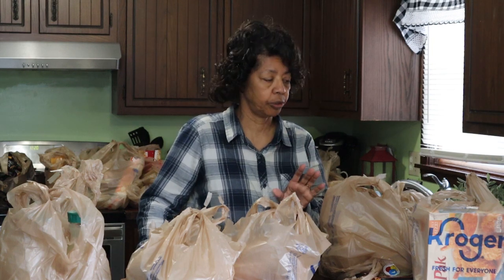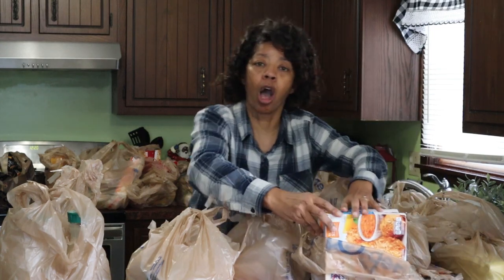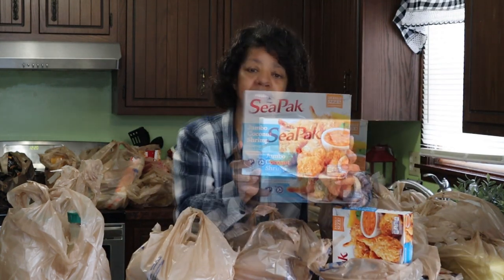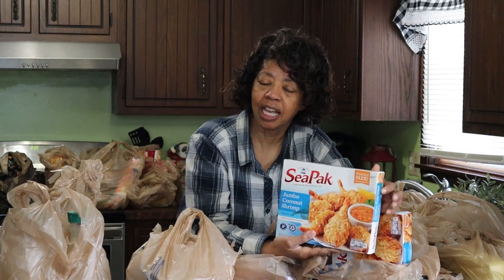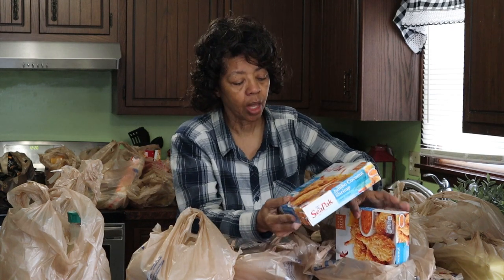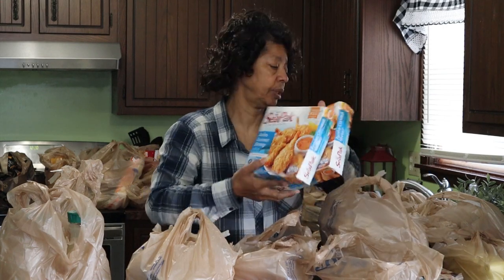One of the things I always like to get are these Sea Pack coconut shrimp. They're really good. I always get the family size because the two of us tend to eat a whole one, and they were on sale for a dollar. So I picked up two of those.